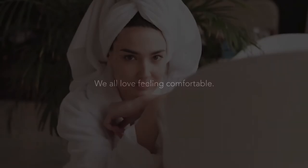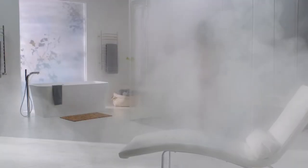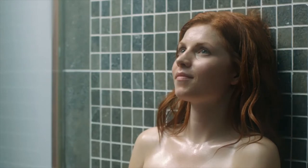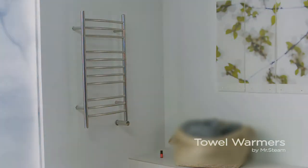We all love feeling comfortable, especially in our bathroom, and Mr. Steam helps us achieve that with our steam showers, turning our bathroom into our natural healing sanctuary, an area where we can relax and find balance of the mind, body, and spirit. Now get ready for even more comfort with Mr. Steam's Broadway Collection Towel Warmers.